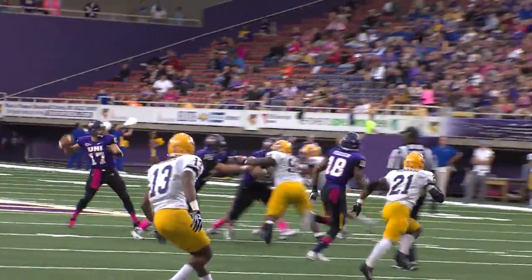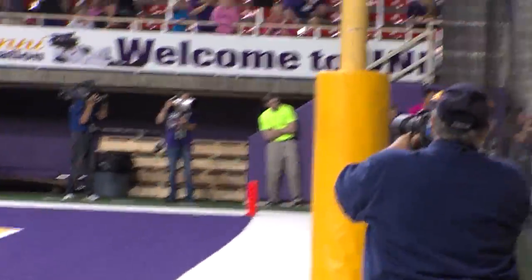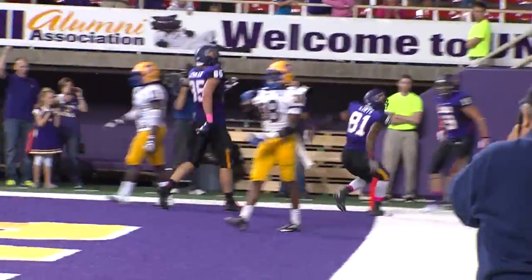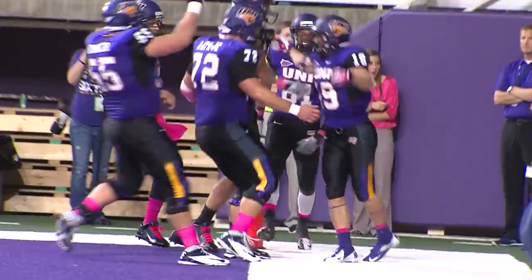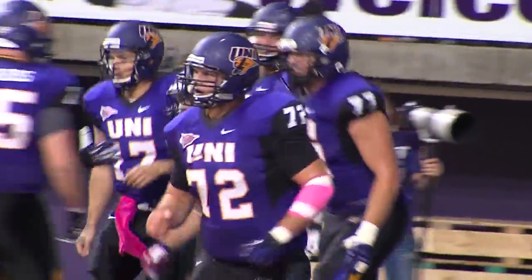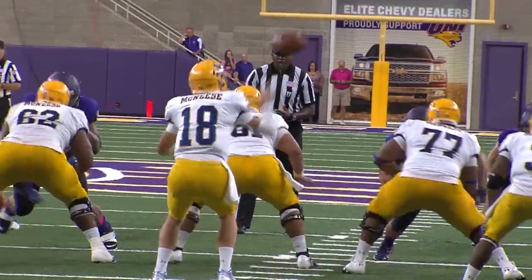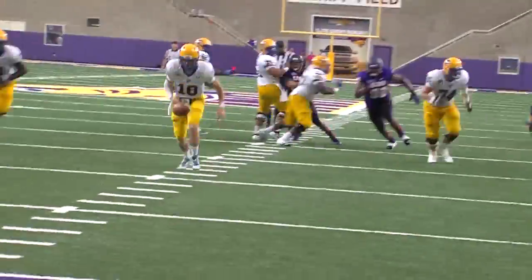Shotgun, Cole Morgan backpedaling, looking, throwing into the end zone — and it is caught! Touchdown UNI! Chad Owens streaking down the left sideline, outside the numbers, caught it, and he's into the end zone for six. Touchdown UNI!